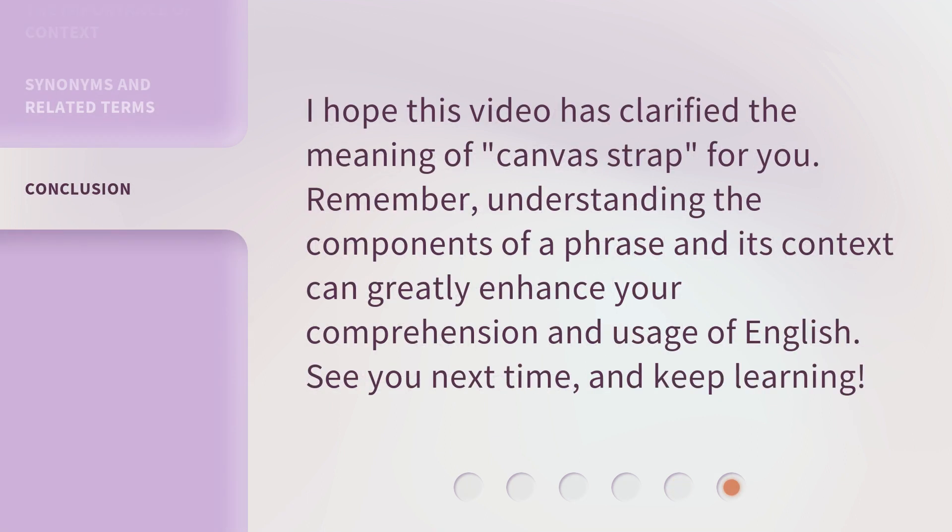I hope this video has clarified the meaning of 'canvas strap' for you. Remember, understanding the components of a phrase and its context can greatly enhance your comprehension and usage of English. See you next time, and keep learning!